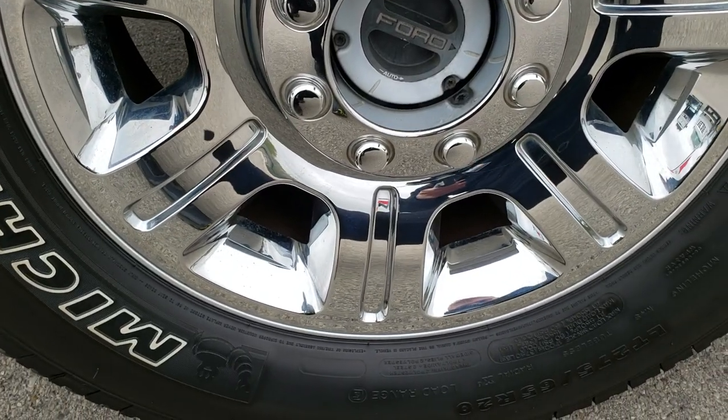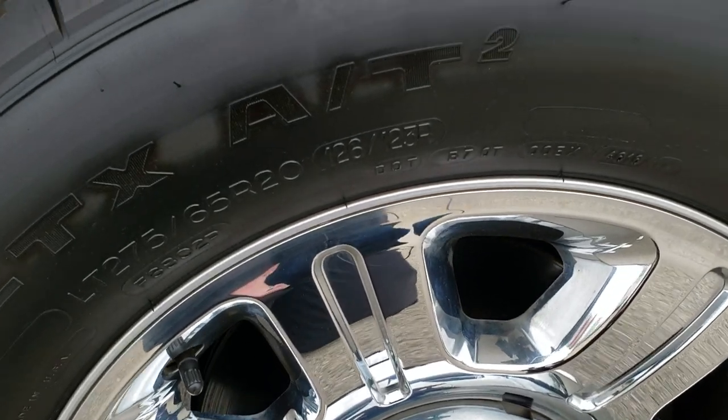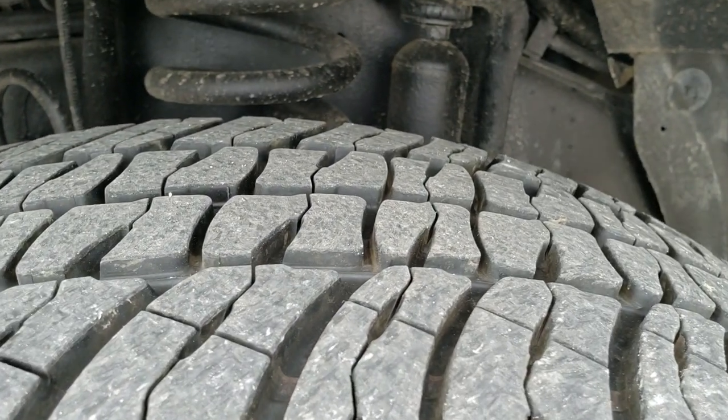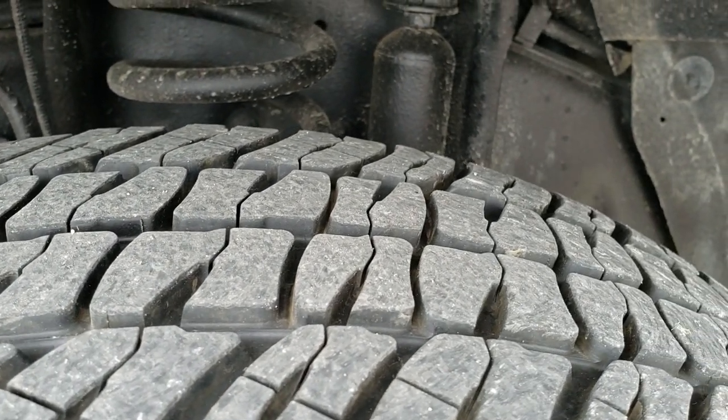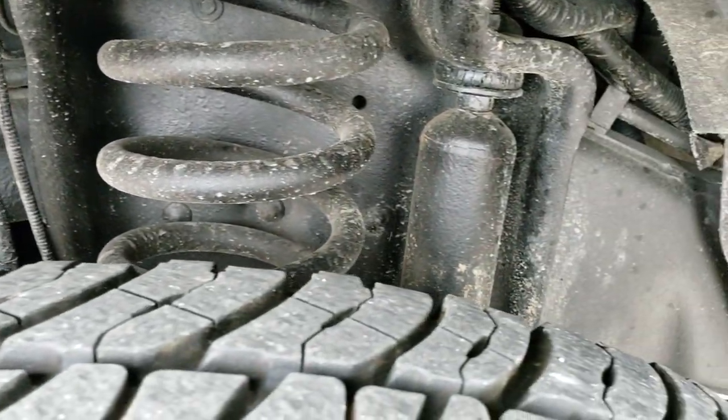Factory 20-inch rims with the chrome covers. Michelin LT 275-65R20 tires with about 50-60% of the tread left — lots of tread left on those tires. Frame and underbody are in really nice condition as well.